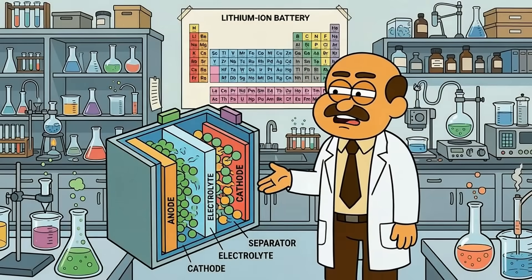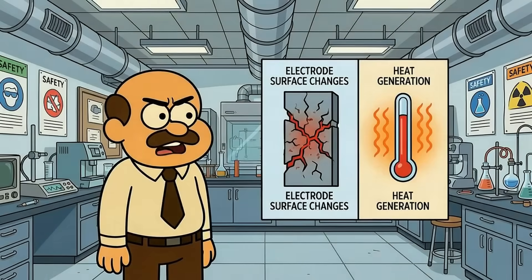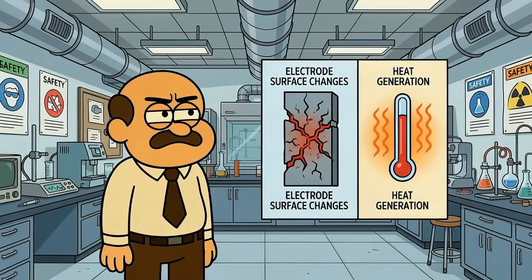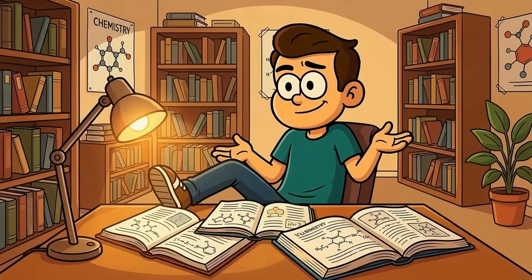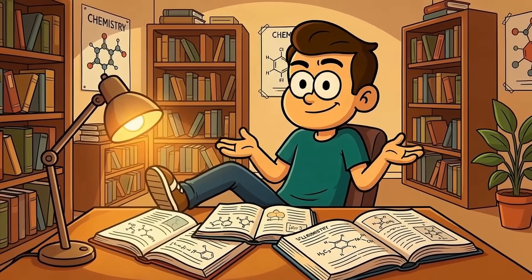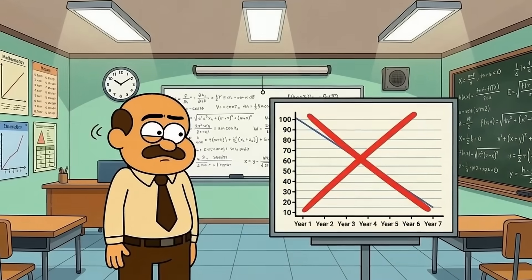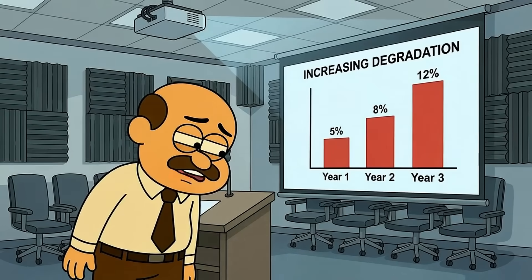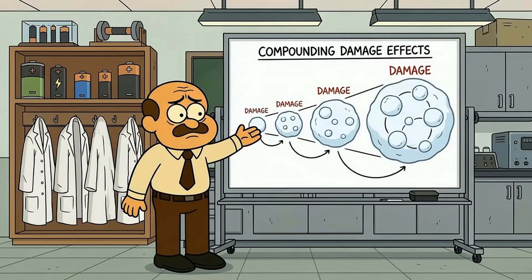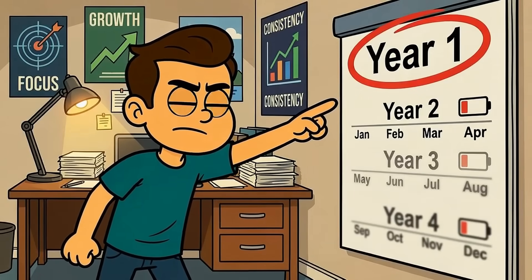Lithium-ion batteries have a chemical limit. Inside your battery, lithium ions move between two electrodes during charging and discharging. Each cycle causes tiny structural changes to these electrodes. Heat accelerates these changes dramatically. High voltage creates additional stress on the electrode materials. Time allows these small changes to accumulate into noticeable capacity loss. Battery degradation isn't linear either — it might lose 5% in the first year, then 8% in the second, then 12% in the third, because early damage makes the battery more vulnerable to future damage. The way you treat your battery in the first year matters more than in year three.